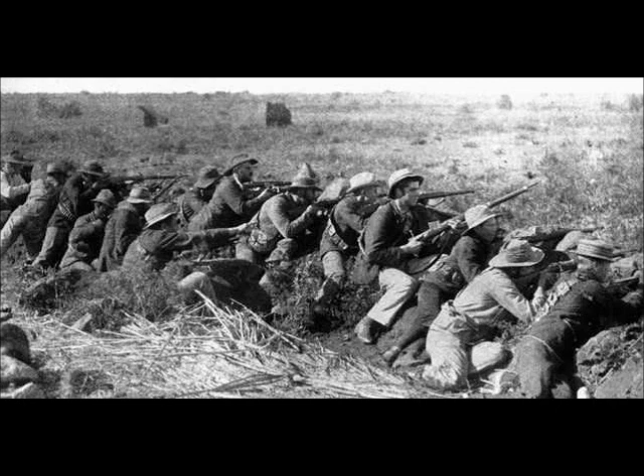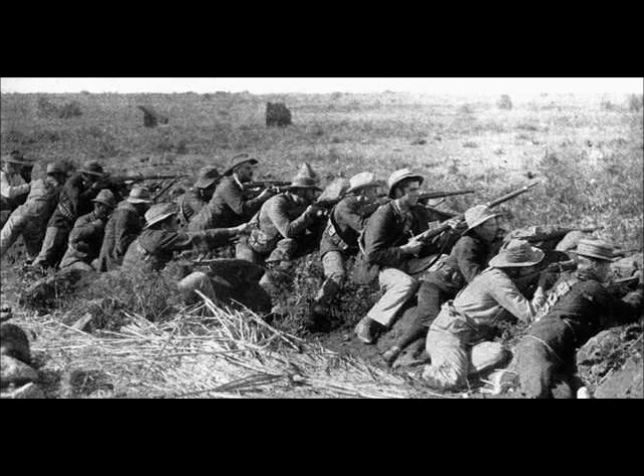As the Khoikhoi resisted the advances of the Dutch, there were more wars. The Dutch settlers also needed people to farm the land and as the local Khoikhoi resisted, they decided to import slaves from West Africa and Malaysia. This formed the beginning of the mixed race community in the Cape.